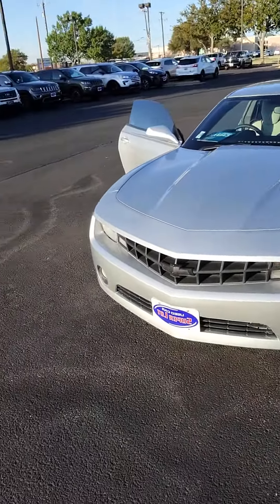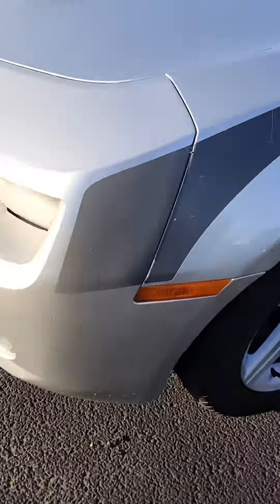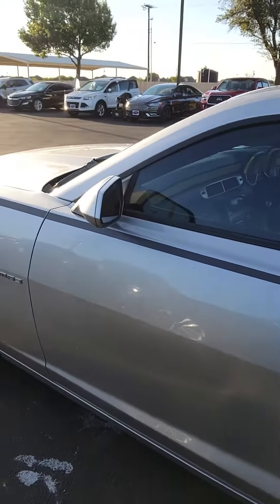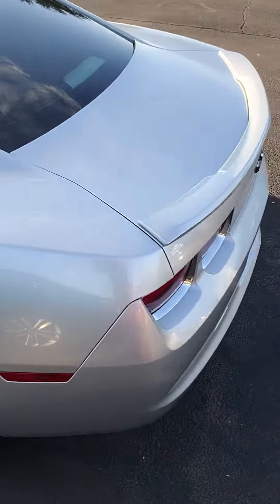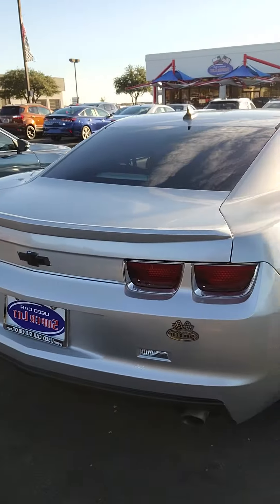I'm going to show you that Camaro. Here it is. You've got your black row up front. Here's your headlights. The back.